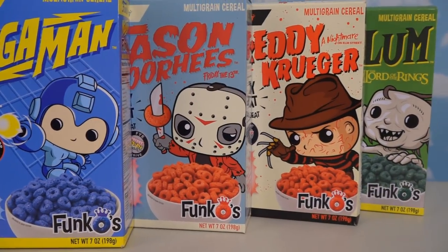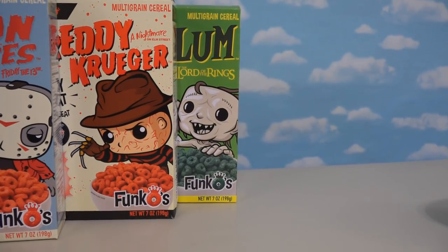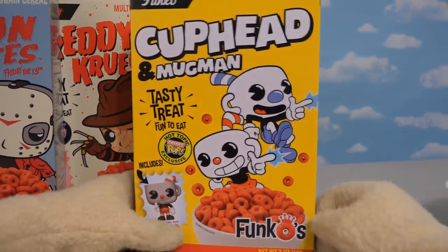Last time we reviewed all four of these super cool boxes of cereal, with the exception of one because we didn't have it. But thankfully, after a lot of searching, we ended up finding the missing cereal — the Cuphead and Mugman cereal!